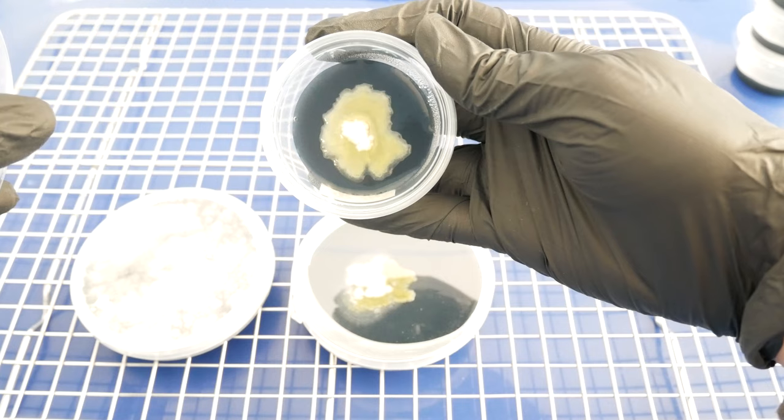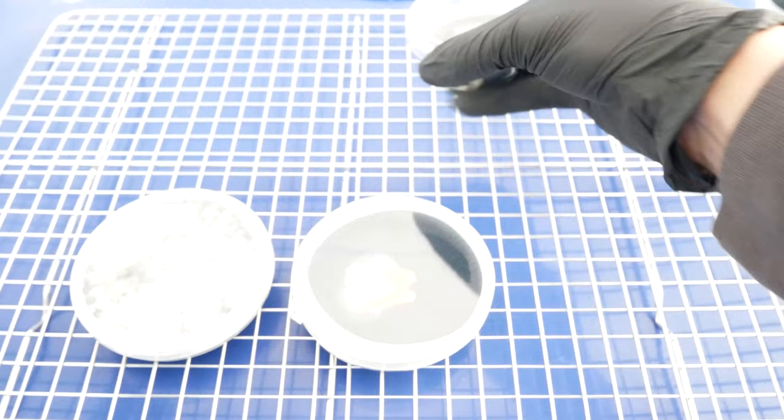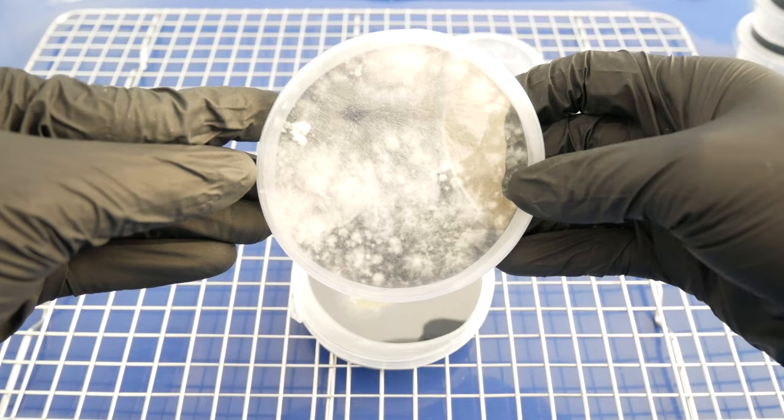The first thing I want to touch base on is that contamination is always going to be a factor when it comes to growing mushrooms — no matter how clean and sterile you are, there's always going to be a risk. Every mycologist has to deal with contamination at one point or another. You have to understand that contamination is part of the game, and the only control we have over this is to reduce the risk or the chance of it happening.